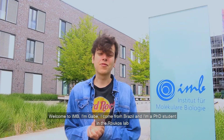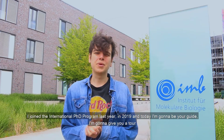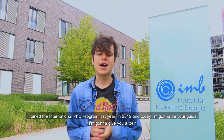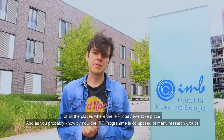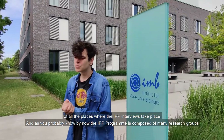Welcome to IMB. I'm Gabe. I come from Brazil and I'm a PhD student in the RUCUS lab. I joined the international PhD program last year in 2019 and today I'm going to be your guide. I'm going to give you a tour of all the places where the IPP interviews take place. The IPP program is composed of many research groups.